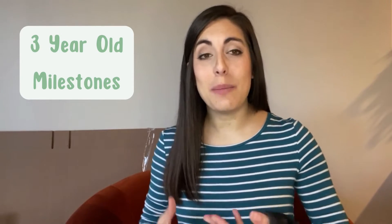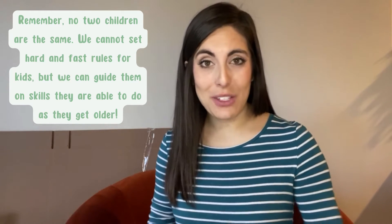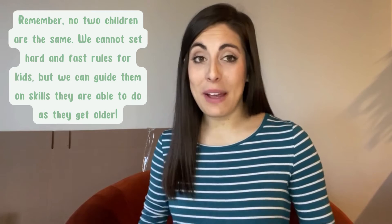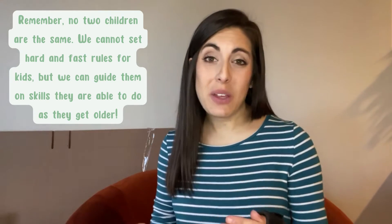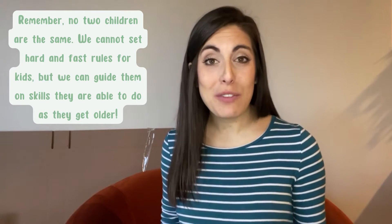Welcome back to Learning with Lazer. My name is Allison Lazer and today we are talking about three-year-old milestones. Milestones were created to help guide you in the typical development of children. These milestones are not hard and fast rules — they are generalized stepping stones. We'll be talking about milestones your child will be working on between ages three and four. They do not have to have them mastered, as they're stepping stones. Your child may be weak in one area or strong in another.